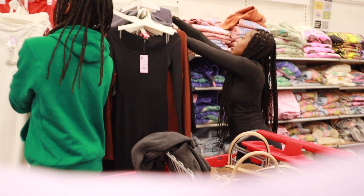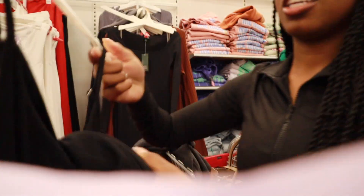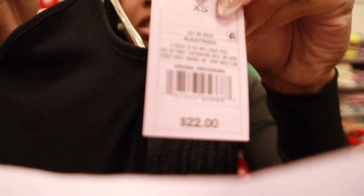Okay y'all, we're in the clothes section. Y'all, this is literally a Skims dupe and it's $22!